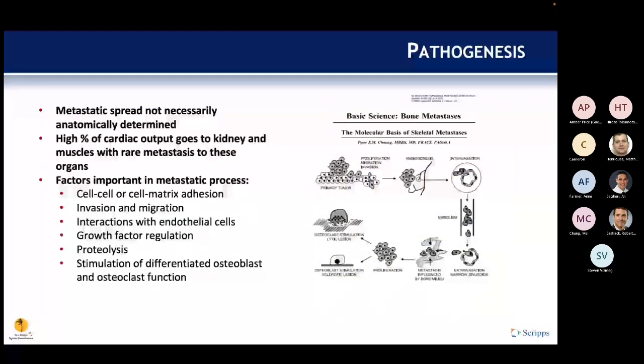However, spread is not strictly anatomically determined — a high percentage of cardiac output goes to the kidney and muscle, but there are rare mets to these. There are a number of biomolecular factors involved in metastasis, including cell-to-cell factors, cell matrix adhesion, growth factor regulation, and stimulation of osteoblast and osteoclastic function via things like PTH-related peptide released from oncologic cells.